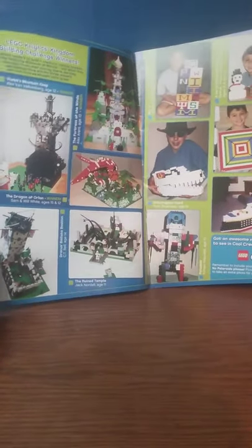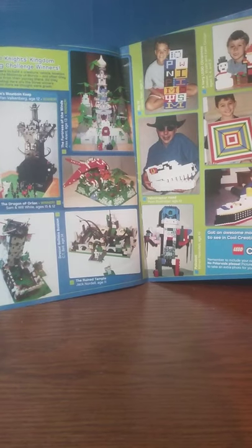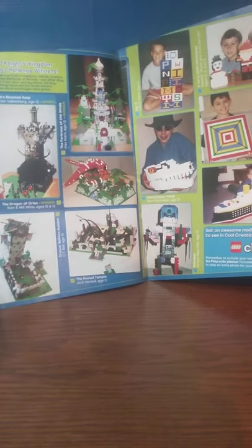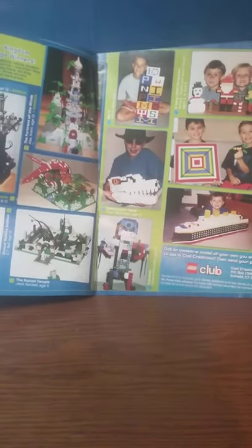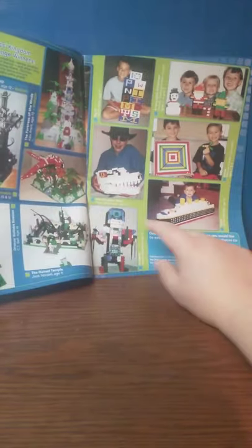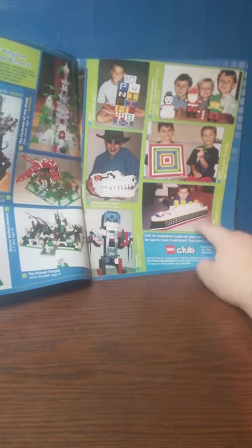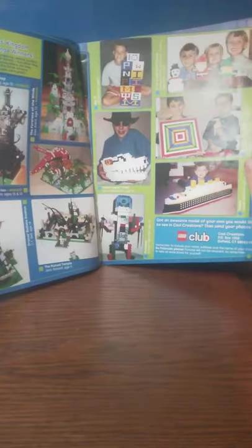They always have sections in the magazines where it shows pictures of builds that are submitted, and they choose to select to be featured in the magazine. Honestly, if I had to choose my two favorites, it would be this velociraptor head — very well detailed — and this ship. Those are my two favorites. Let me know your favorites in the comment section down below.